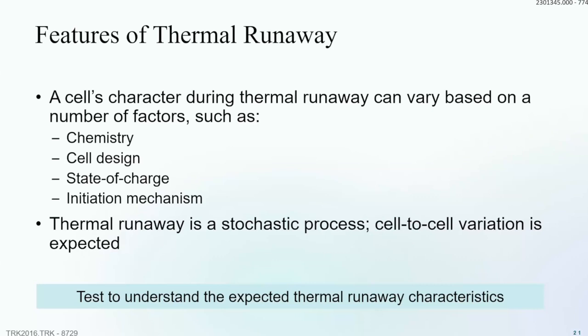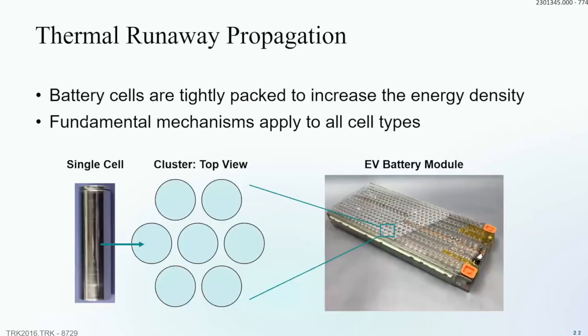One critical takeaway: thermal runaway is stochastic. Even with nominally identical setups and tests, you can get three different results. So if you run a 9540A or UL test on a large system and it doesn't catastrophically fail, you cannot simply pat yourself on the back — running two or three more tests might produce very different outcomes.